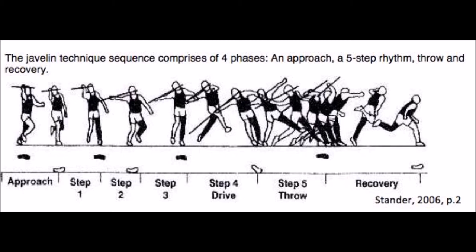One of the most important principles in biomechanics is summation of momentum. Momentum is created when an object moves in a direction. The momentum can be increased by either increasing the mass of the object or the velocity that it travels at.